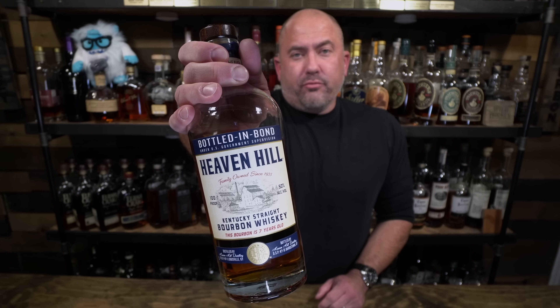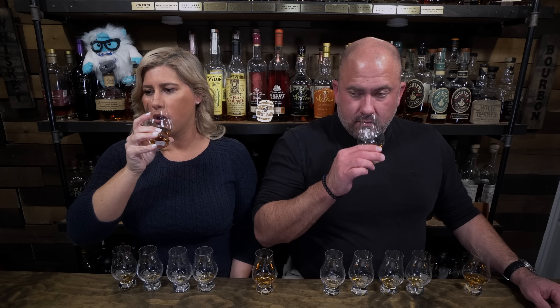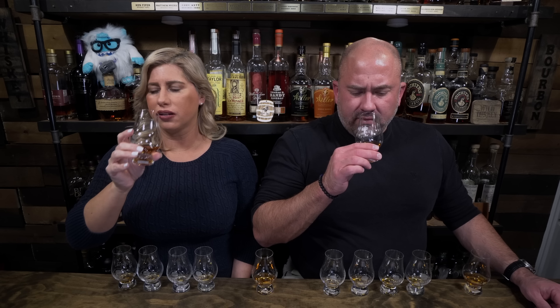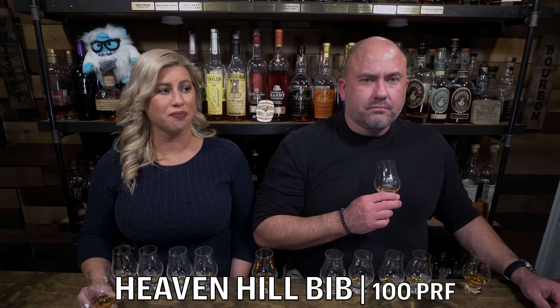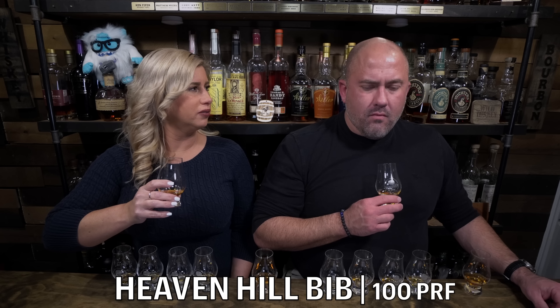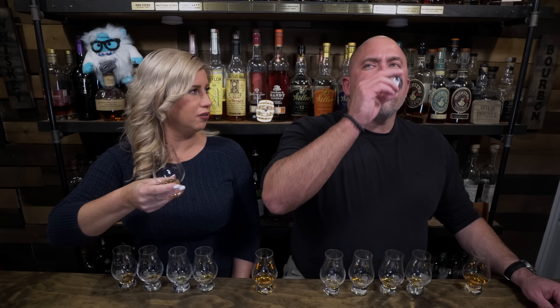Heaven Hill Bottled in Bond coming in at 100 proof. I get butterscotch on this one, some oak, nice caramel notes, a little bit of vanilla, and a very faint kind of a rice spice. I'm getting a very sugary tea — so sugary and so thick, like the tea is old and warm, lukewarm. It's got a really nice caramel note, some vanilla. It's got a nice balance of spice and proof — kind of really well rounded, good presence, not overdone. I like the sweetness, I like the finish. The mouthfeel is fantastic — super thick, syrupy. The finish has peanuts. I'm getting a little peanut in there too.